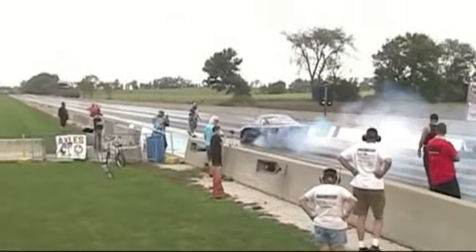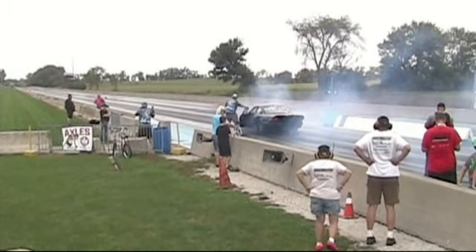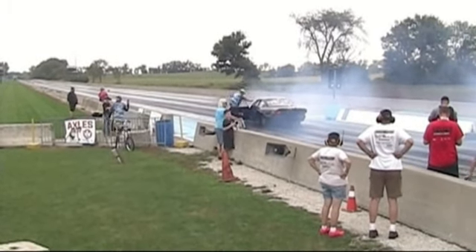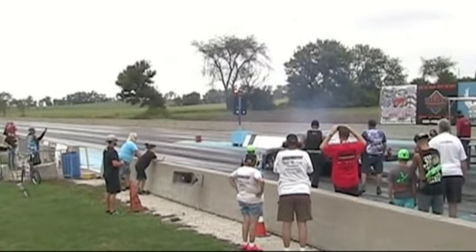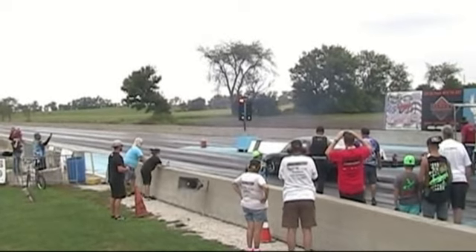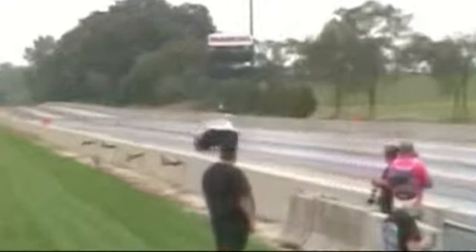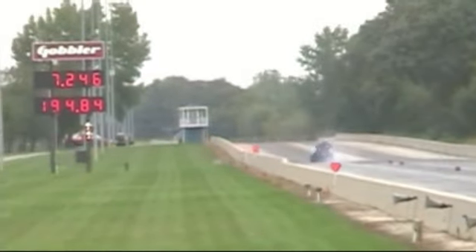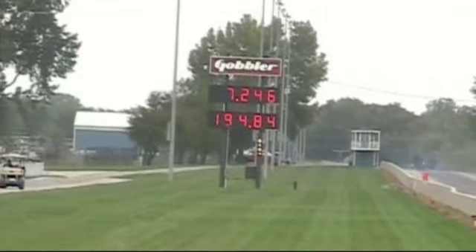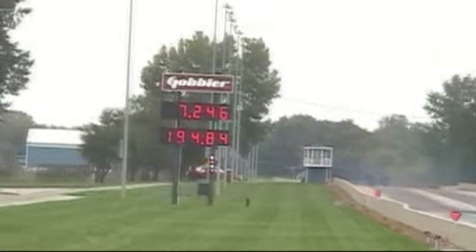Next up is Ricky Rush. He's got a 1993 Mazda MX-6 running a rotary engine with three rotors — it is turbocharged. One of the fastest metric cars in the nation, running here with the Chicago Wiseguys. I counted five gears. He turns a 7.24 at 194 miles per hour.